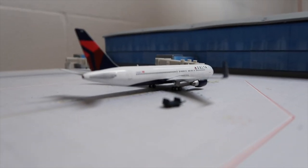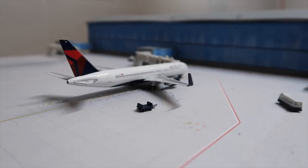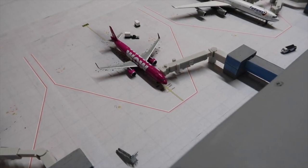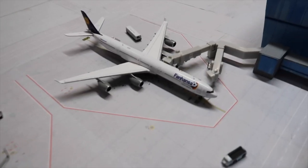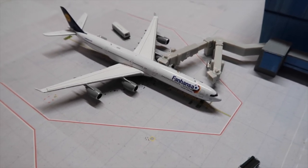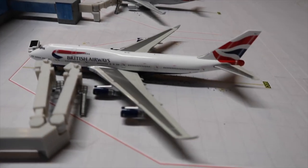A Virgin Atlantic A340-600 just got pushed back from the gate and will head out to Manchester. A Delta 767-300ER is boarding up for Paris Charles de Gaulle, while a WOW Air A321 is about to get bags boarded up for Reykjavik. A Lufthansa A340-600 is getting passengers loaded for Munich.